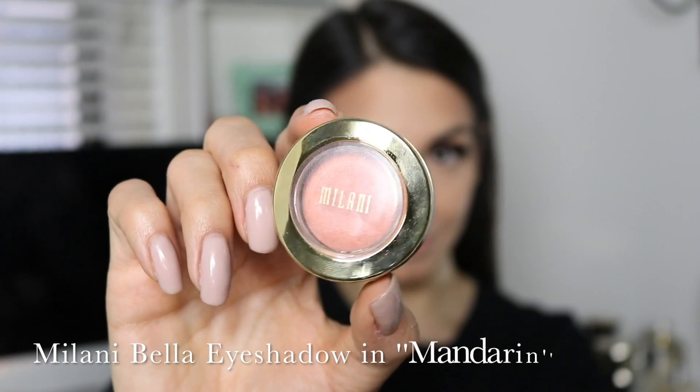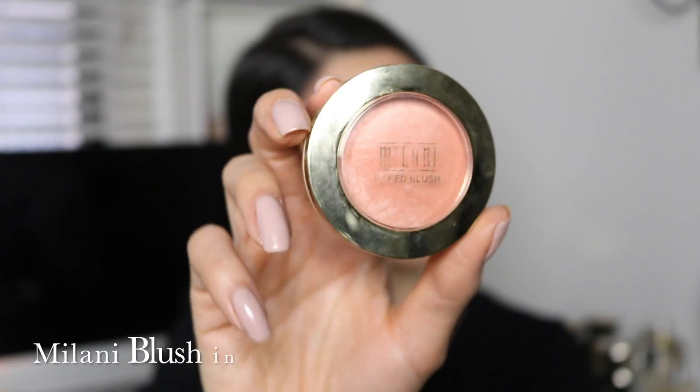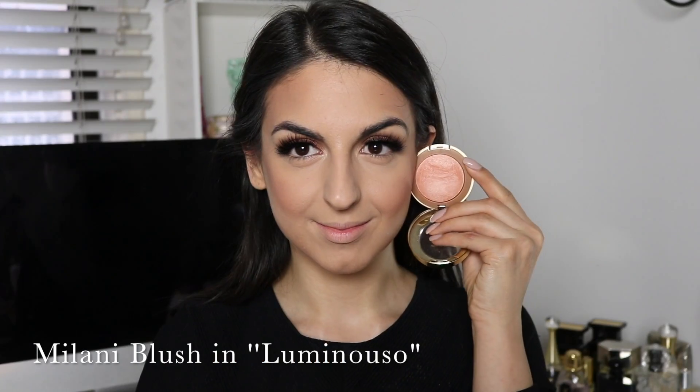Orange blush really complements the brown and bronze shades I used in my eyes, so I'm grabbing this beautiful eyeshadow by Milani in the shade Mandarin and lightly applying it onto the apples of my cheeks with my Real Techniques brush. Then I'm topping it off with an oldie but a goodie — Luminoso by Milani — a beautiful blush that just gives a perfect amount of glow to my face. Then I'm just dusting off the excess powder and our face is all done.